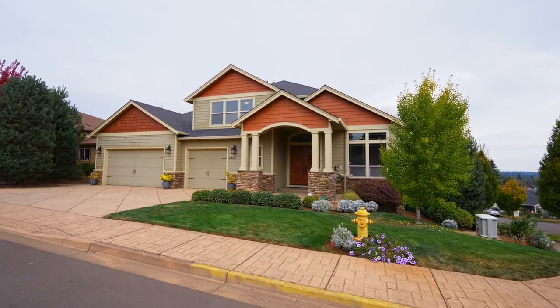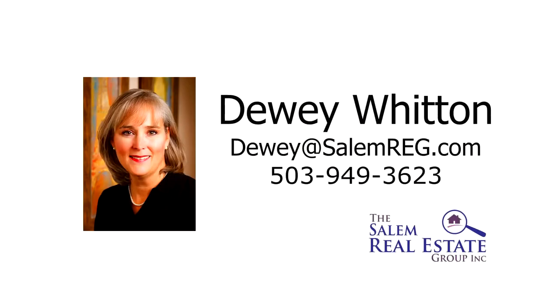You'll find it all here, ready for you to call home. This is just a preview — there's so much more for you to see. For more information or to schedule your own personal tour, please contact Dewey Witten with the Salem Real Estate Group at 503-949-3623.